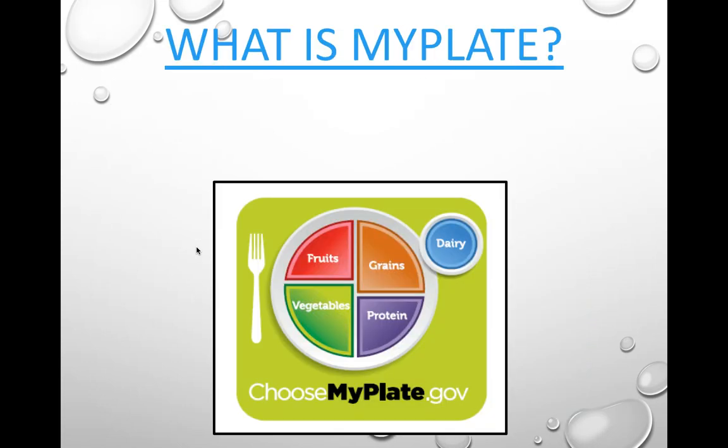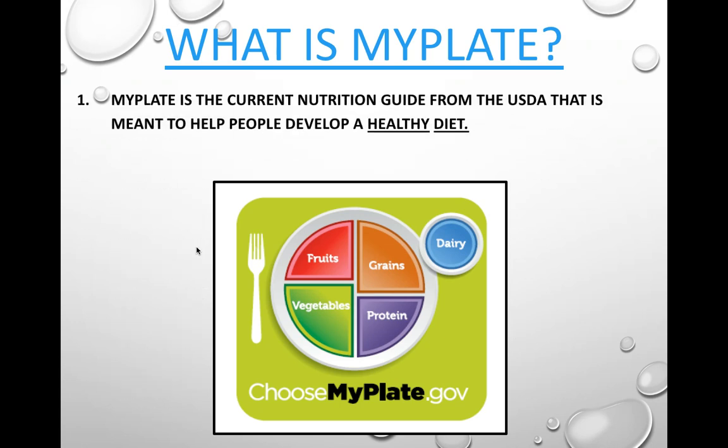Let's look at MyPlate. MyPlate is meant to help people develop a healthy diet. A diet actually literally means what you eat on a regular basis. MyPlate is a government initiative to help people see what they're eating visually, recognize whether they're getting all the nutrients they need, where they could improve, and help control portion sizes.